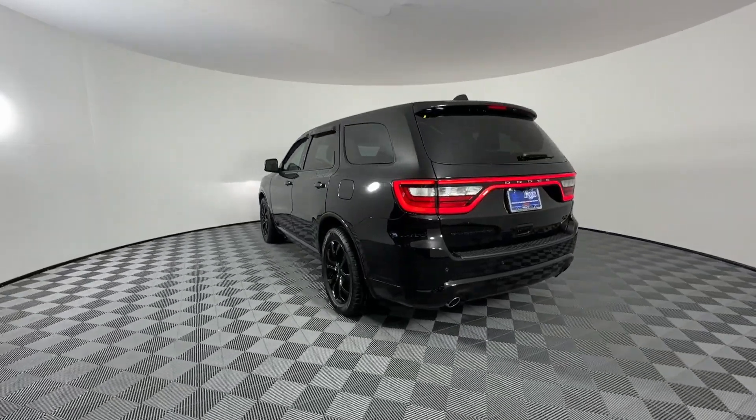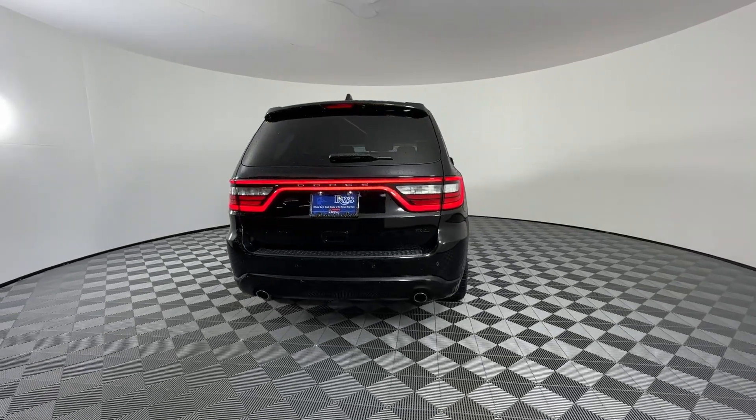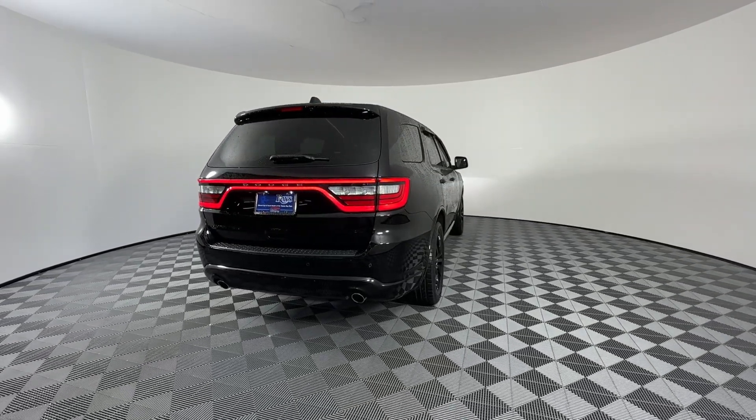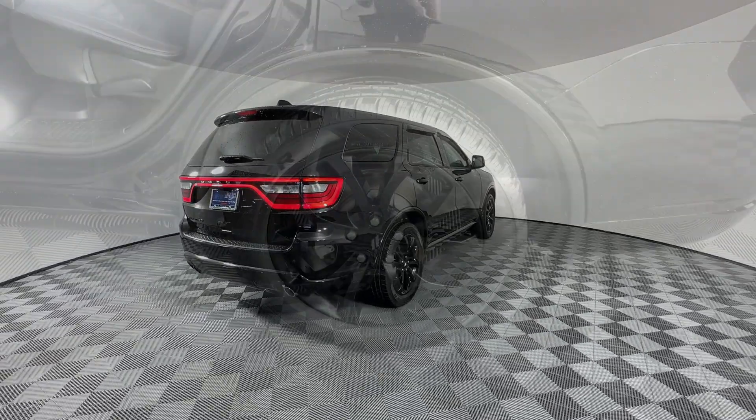Heated steering wheel, Apple CarPlay and/or Android Auto, navigation system, heated driver's seat, keyless entry, fog lamps, backup camera, power lift gate, heated mirrors, power passenger seat.